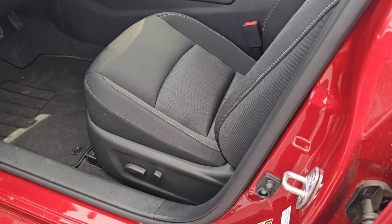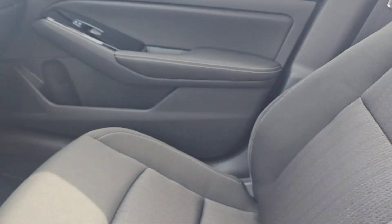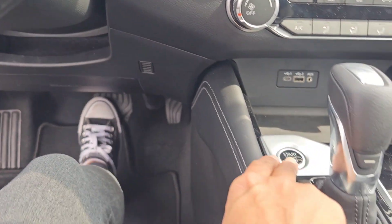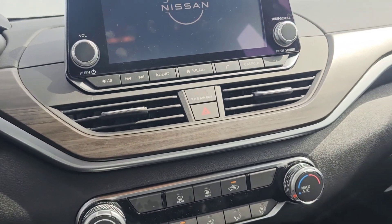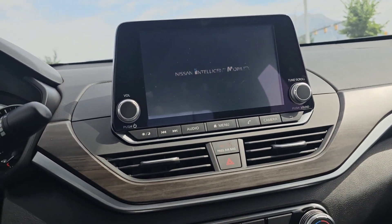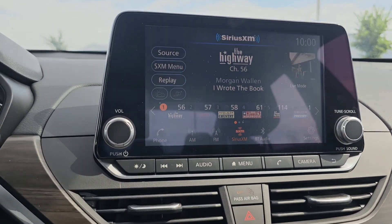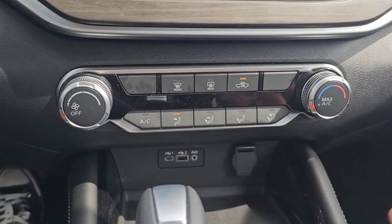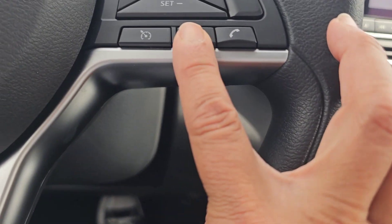It does have power seats. It's the very heavy-duty cloth that you see, the dark interior. Let me start it up. Of course it starts up nicely. We got Bluetooth, Bluetooth audio, Apple CarPlay, Android Auto. We've got the backup camera. Just your normal parking, emergency parking brake. It does have cruise control.